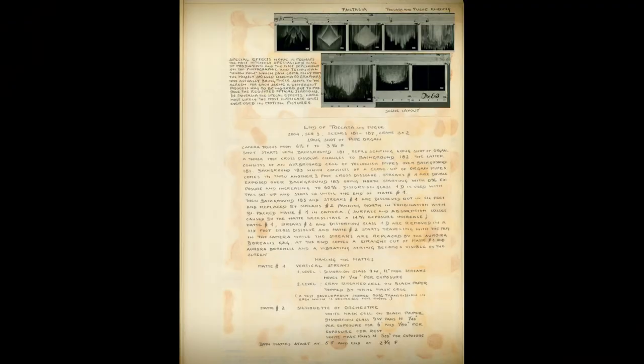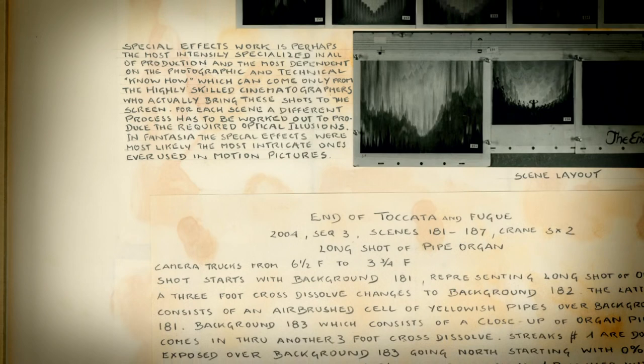Special effects work is perhaps the most intensely specialized in all of production. For each scene, a different process has to be worked out to produce the required optical illusion. In Fantasia, the special effects were the most intricate ones ever used in motion pictures.